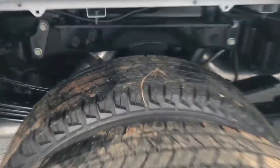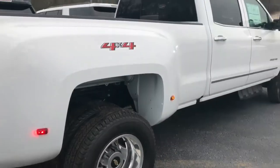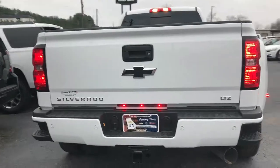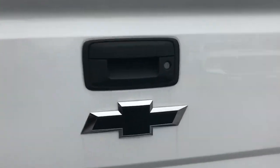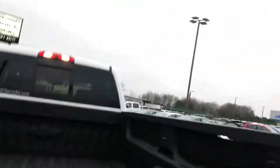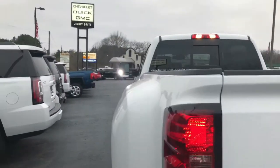The fifth wheel prep package is already in there — there's the holes. Backup camera, easy lift tailgate, and it has some LED lights in the bed as well. Provides some visibility at night. I turned them on so you can see it — there's the lights.